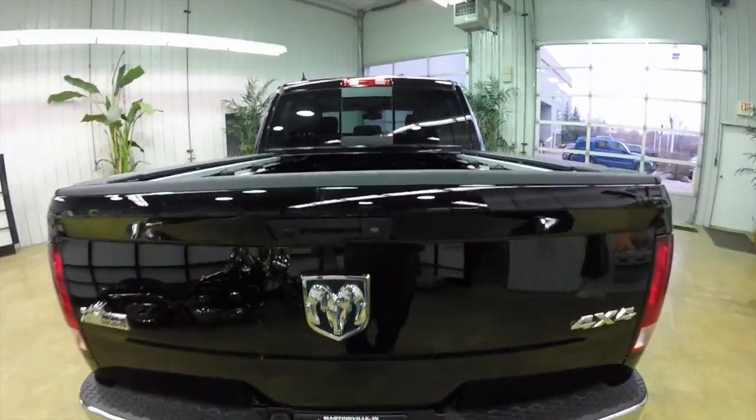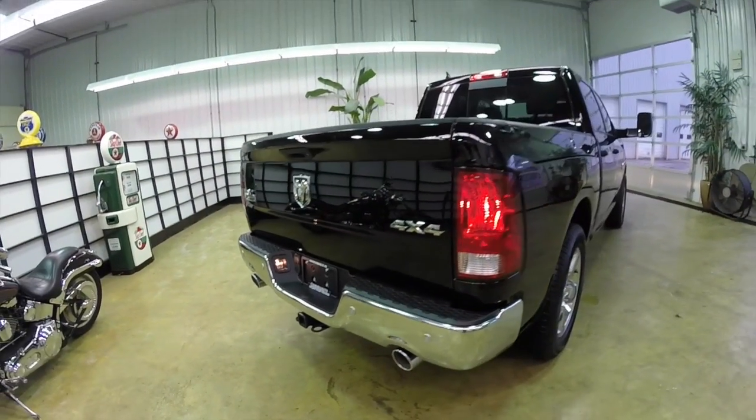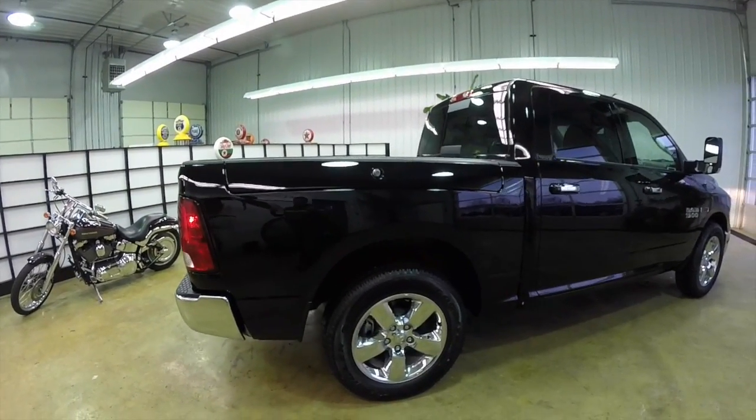This vehicle is equipped with a RAM Box and the trailer tow package. It also has a protection group with the tow hooks, the transfer case skid plates, and the front suspension skid plates.